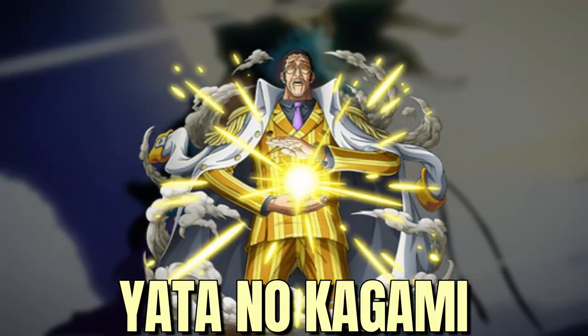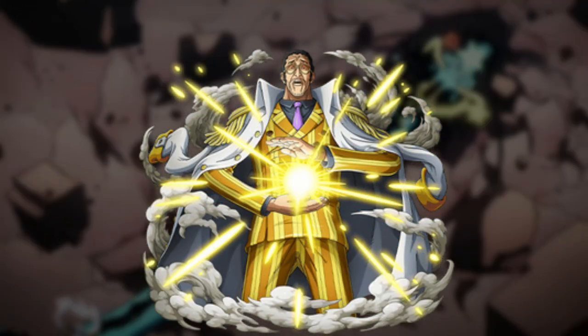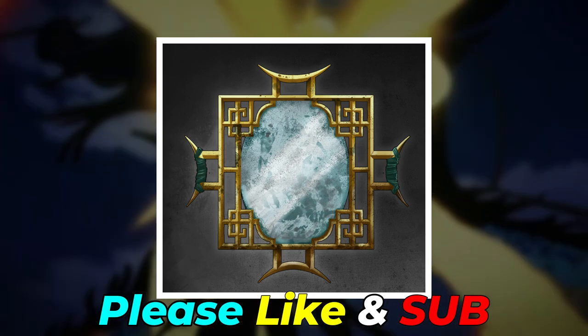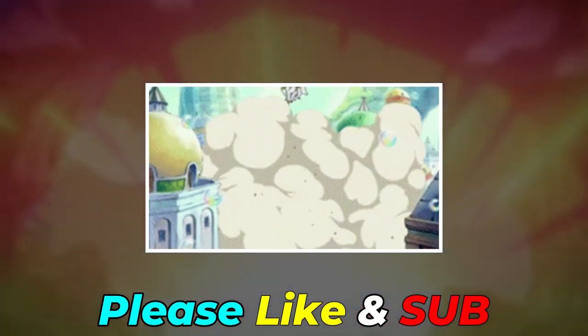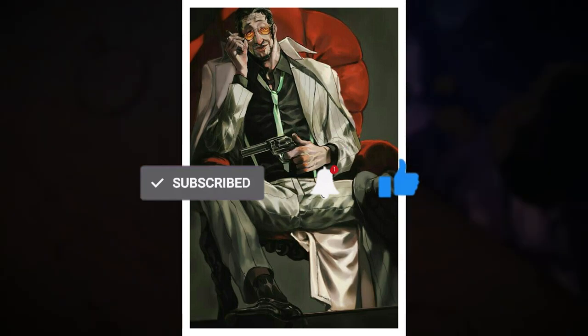Finally, there's the Yata no Kagami attack. In Japanese history, Yata no Kagami is a special bronze mirror that represents wisdom. Its name refers to its large size, like an eight-span mirror. In his attack, Kizaru likely uses this mirror to shine a light and teleport around. This is how Kizaru is related to the legendary treasures of Japan. Hope you liked the video — please don't forget to like and subscribe to the channel!